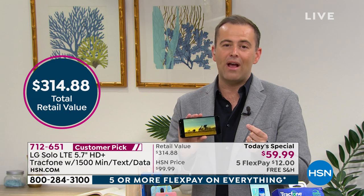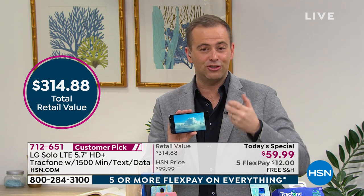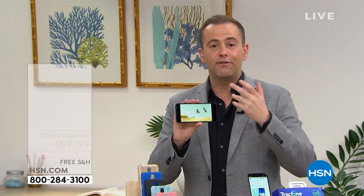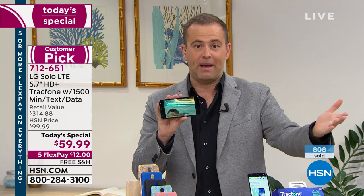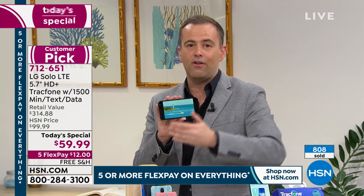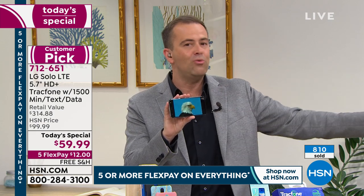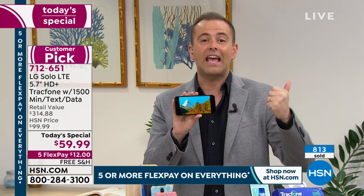HSN is putting things on big flex pays — flex pay of $12 to get this home. It's part of our big home event. Five flex on everything. Because of what's going on right now in the world, we want to take another thing off your mind. Instead of a 30-day return policy, there's a 60-to-90-day return policy. You've got 90 days to experience this, to try it out, to make sure you love it. And if you don't, of course you can always return it.